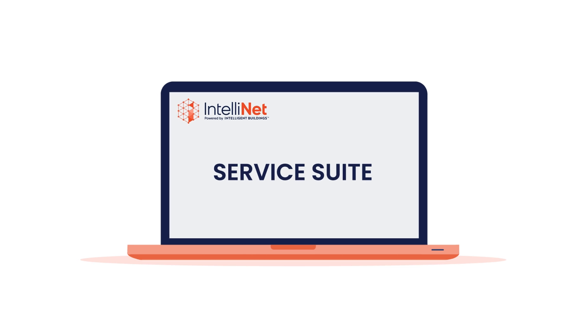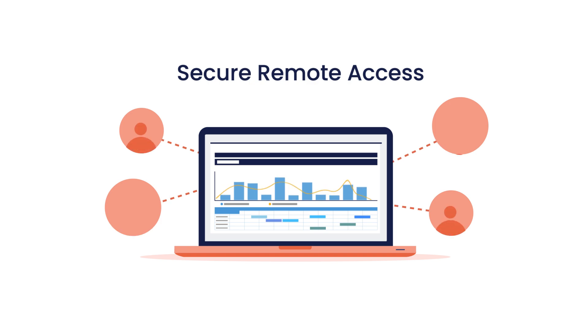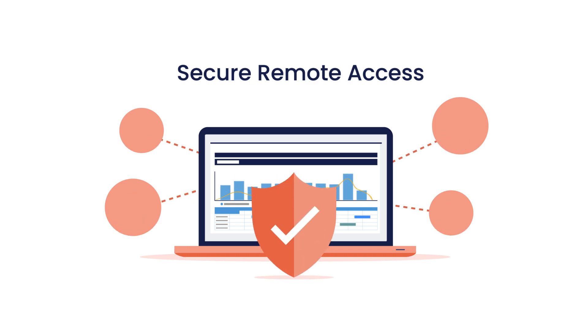1. Secure remote access for your team and your building system's connection to the internet, ensuring safe and efficient operations.